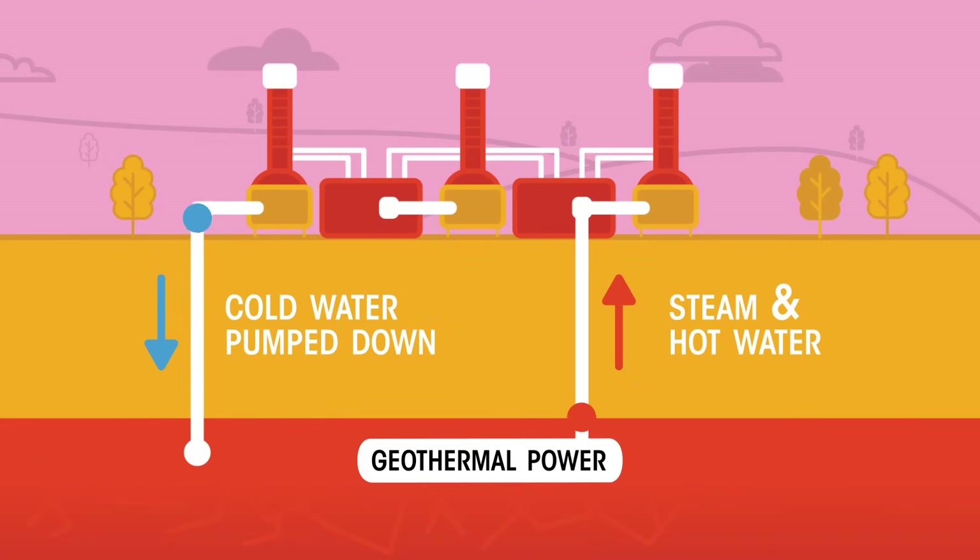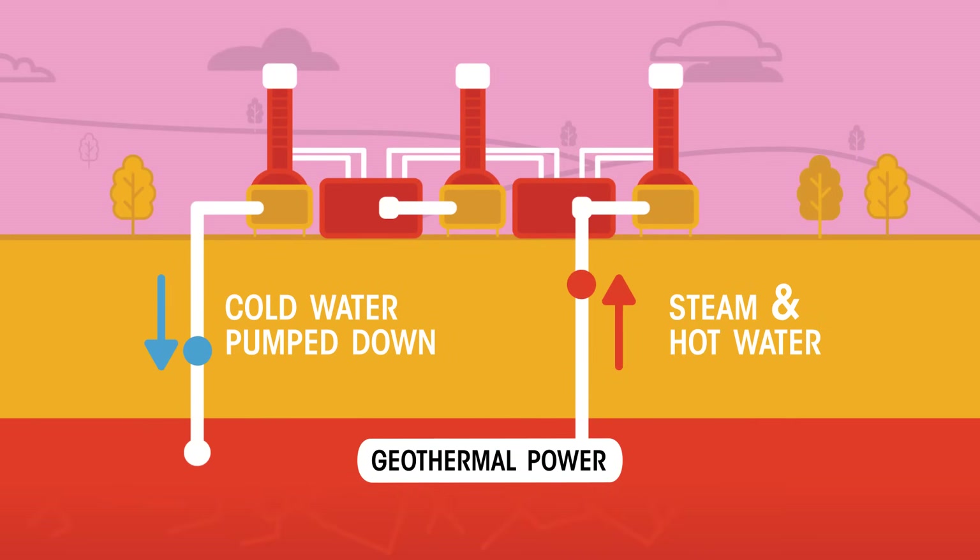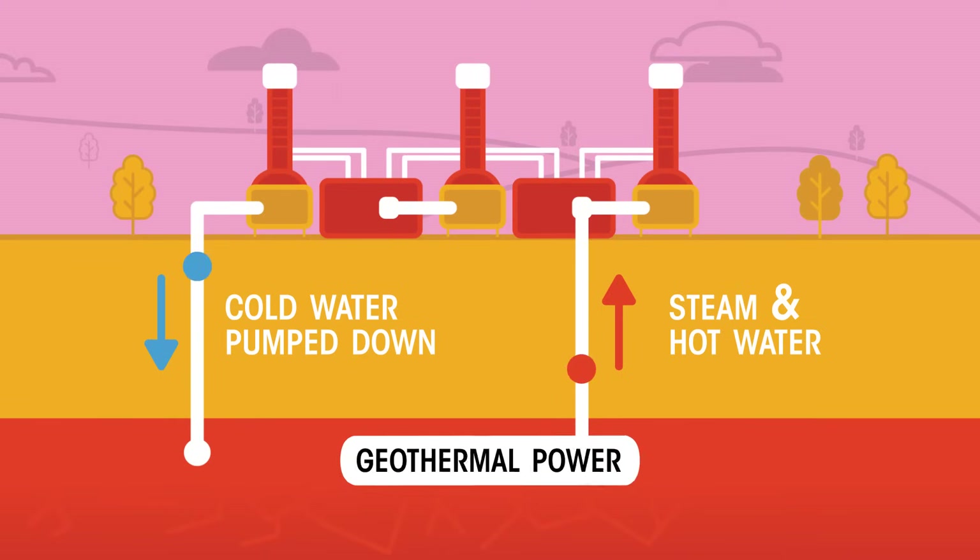Deep underground, the earth's rocks are naturally very hot. We can use this thermal energy to generate steam in a power station, thus using an electric current to transfer energy to use in our homes. We call this geothermal energy.